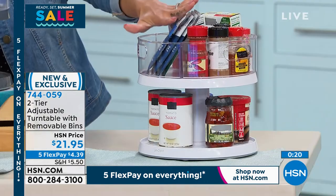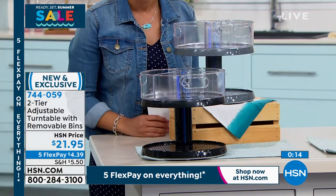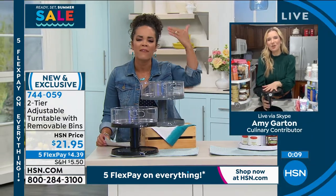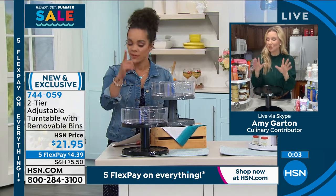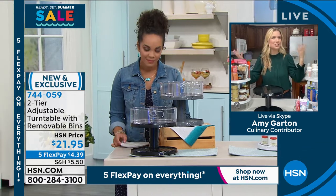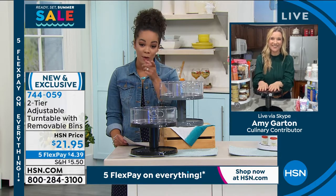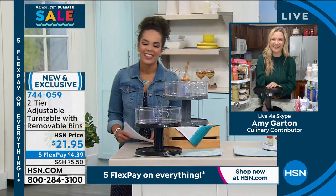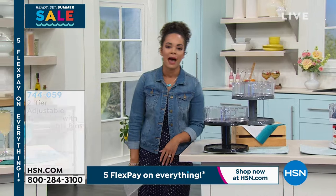Everyone is loving the white option, but we still have it in gray and black. First time seeing it — item number 744-059. Thank you so much, Amy, for setting up all these great ideas, because sometimes we just have to see it to believe it. Amy says get more than one — everywhere she thinks of using it, she uses it everywhere. You're going to want more than one. People are ordering more than one. If you use FlexPay too, about nine bucks and you can get two of them home.